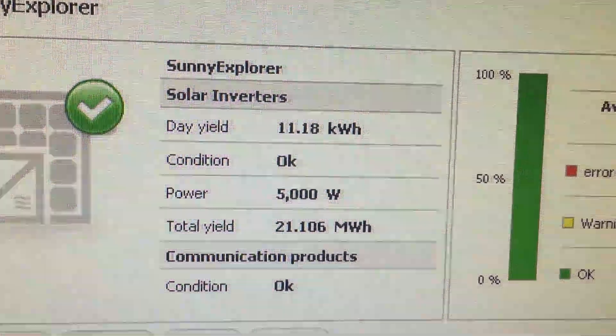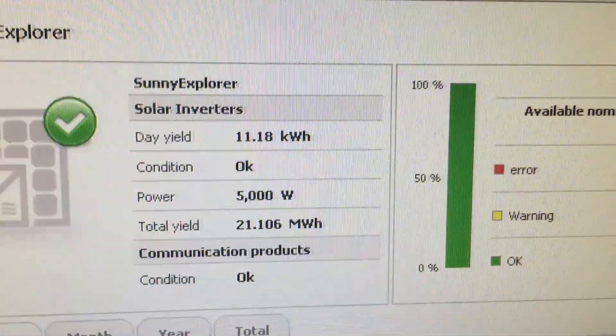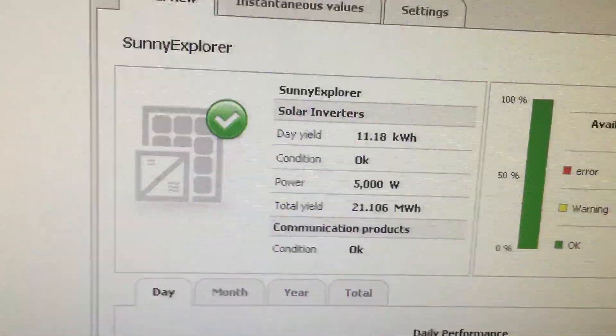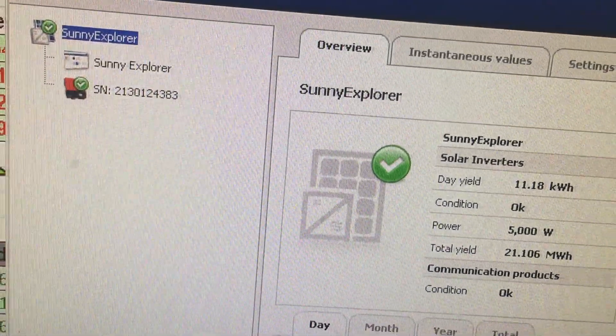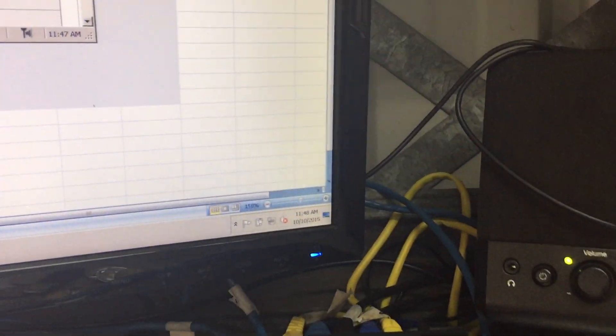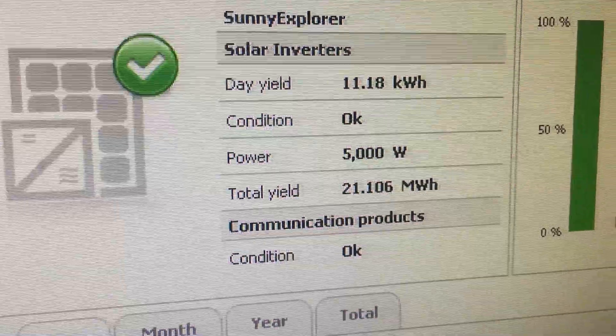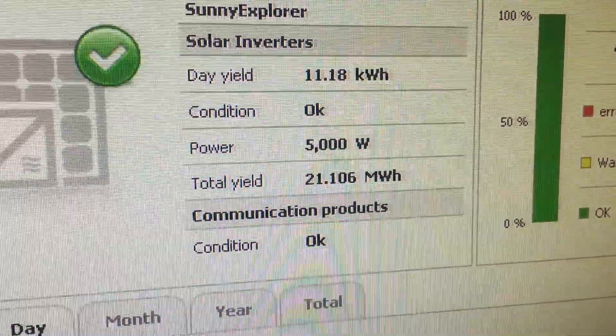We've got some cloud edge effect happening today, with the 5 kilowatt inverter doing 5,000 watts. The fan just kicked in — it's 11 o'clock and the fan hasn't kicked in all day, so the SMA inverter is doing 5,000 watts.